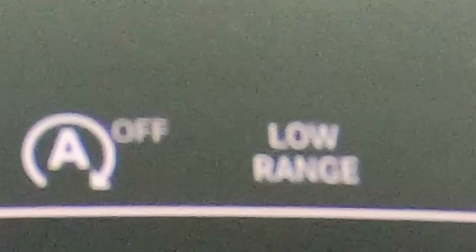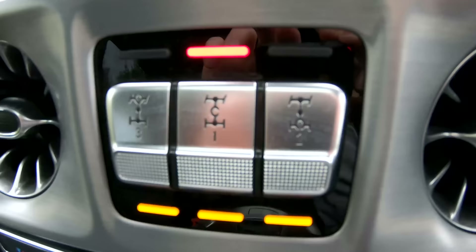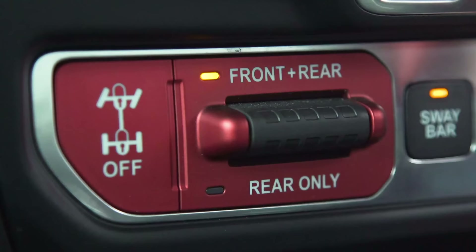All these cars are going to run in low-range mode for their automatic gearboxes. The Land Rover will have its terrain response system in automatic, letting the electronics figure it out. The Jeep and the G-Wagon have all the diff locks on, but when you do that, you don't have any traction control, which could prove problematic.